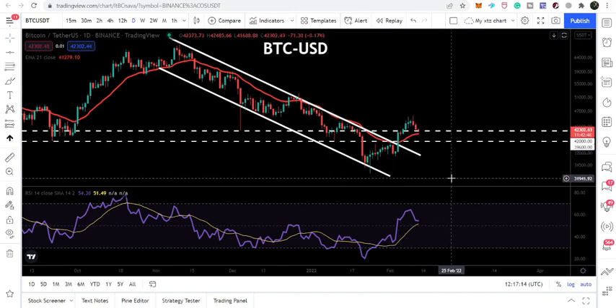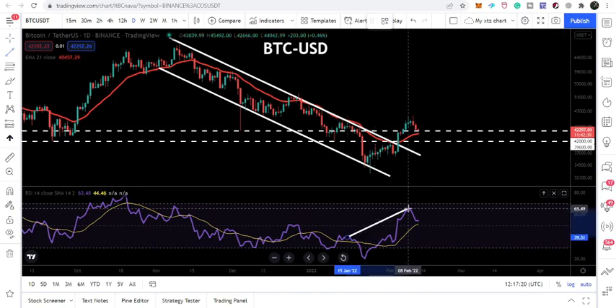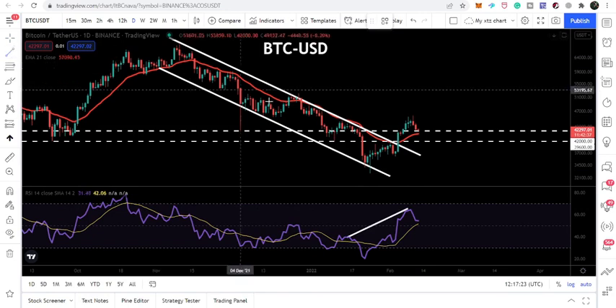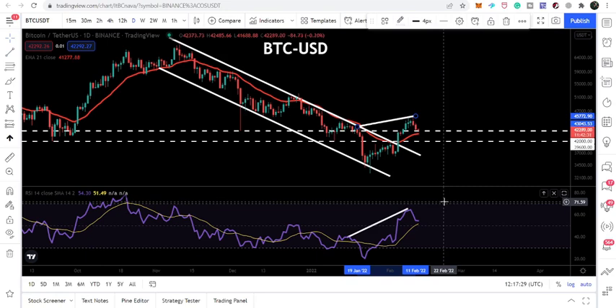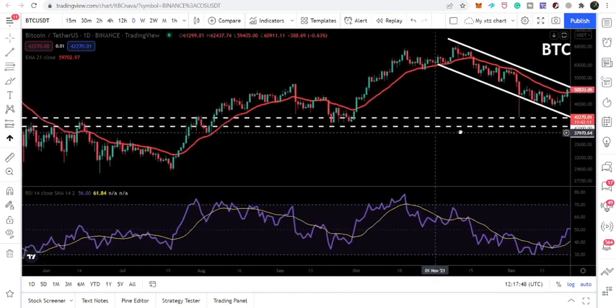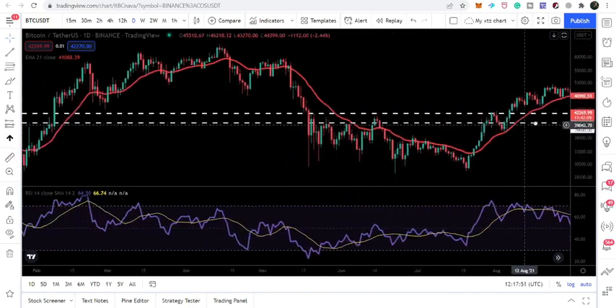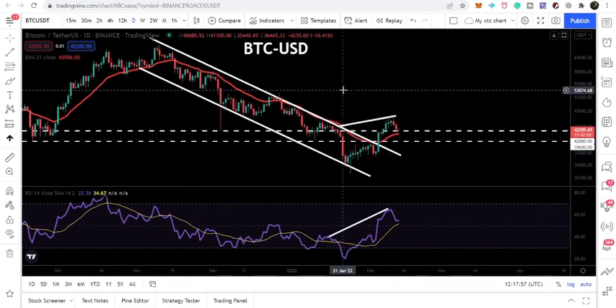The major development on the daily time frame: previously we were watching a hidden bearish divergence because the RSI was forming another high above the previous high but the price line failed to do so. But right now the price line has also formed another higher-than-previous high, so there is no hidden bearish divergence on this chart anymore. Therefore we can expect that after some correction the price line can have a reversal move to the upside. We also have the nice support of the EMA 21 on the daily time frame — whenever the price line is above the EMA 21, it has been using this exponential moving average as a nice support.